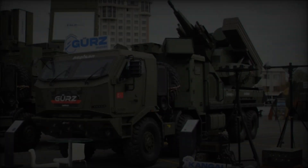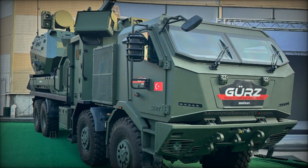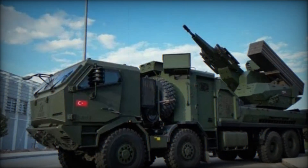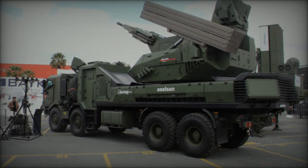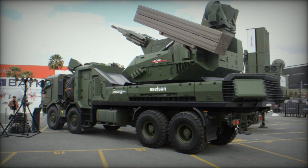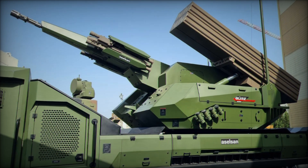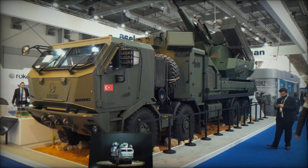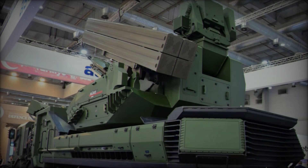For comparison, the Russian Pantsir S1, a widely known air defense system, is designed for short-to-medium range protection, using a combination of surface-to-air missiles and 30mm automatic cannons. However, the Pantsir S1 has faced several operational challenges, particularly in its ability to handle smaller, low-speed threats such as drones. Its radar and tracking systems have required frequent updates to address emerging threats in modern warfare. While effective in certain scenarios, the Pantsir S1 has shown vulnerabilities in complex, multi-threat environments, often requiring substantial adjustments to maintain its operational effectiveness.